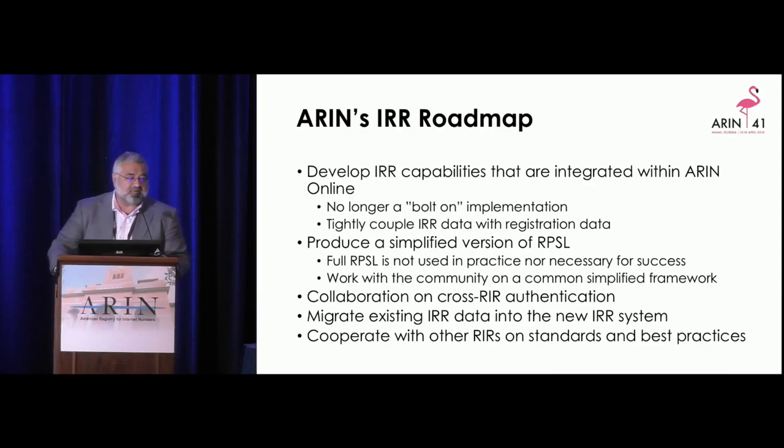We put together a roadmap document in the current consultation. We're going to do a refresh of our IRR with a fresh code base. We're going to develop IRR capabilities integrated with ARIN Online — it will not be a bolt-on implementation, it will be inherently driven out of ARIN Online. The IRR data will be driven off the registration data. We need to implement RPSL, the language used to do routing expressions, but most people aren't using the full RPSL. We're proposing a simplified framework covering the demand cases without creating more work than is necessary.